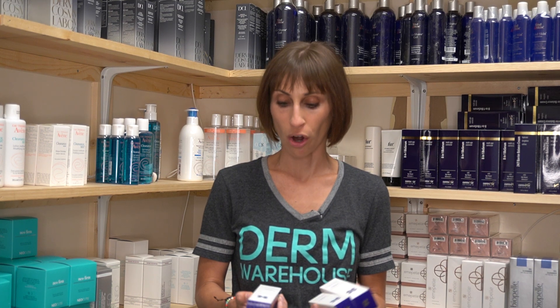I'm Stephanie Parks, the founder of Derm Warehouse, and today I'm going to talk about one of our top selling products for scars, the Biocorneum Advanced Scar Treatment.